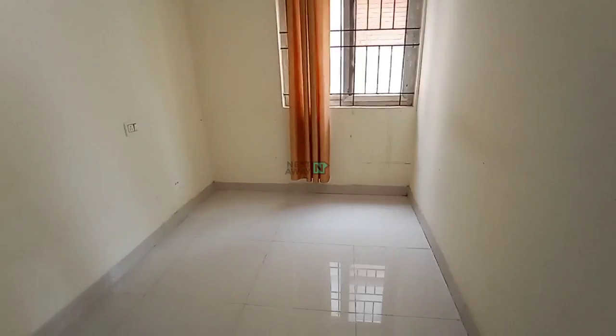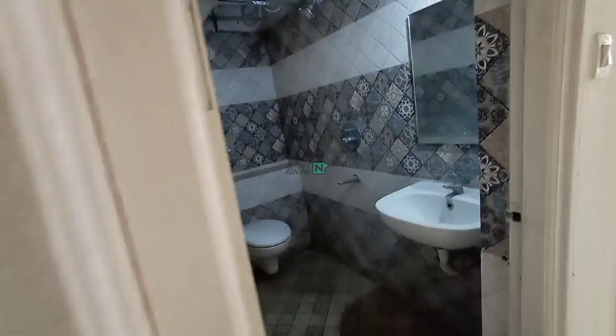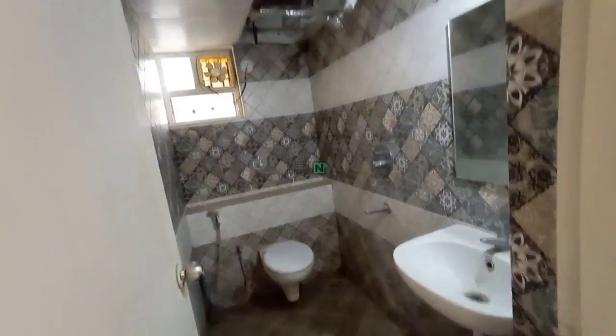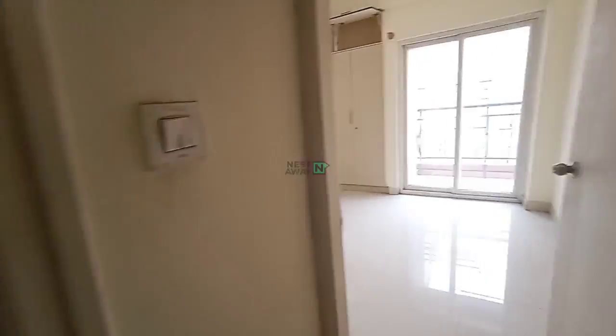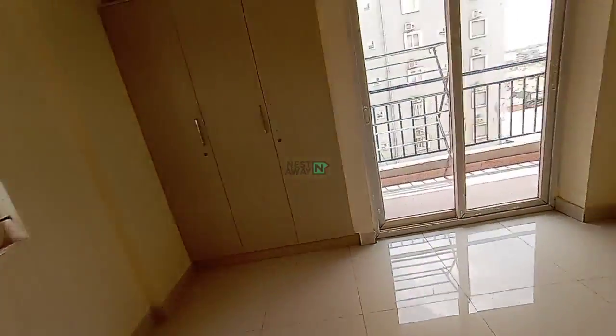Room number one — it's a bit small, only a single cot can be placed here. This is the common washroom. We have a freezer here. This is room number two. The common washroom is attached to the balcony.